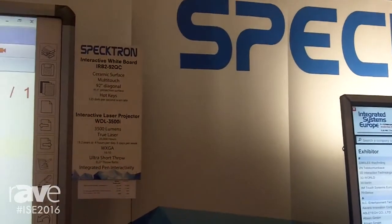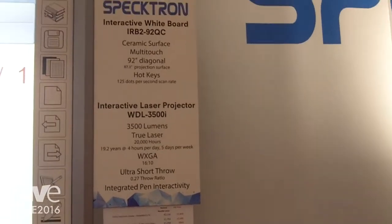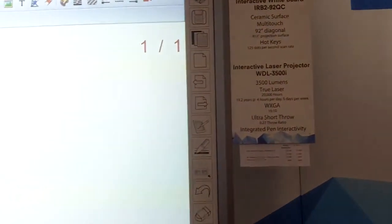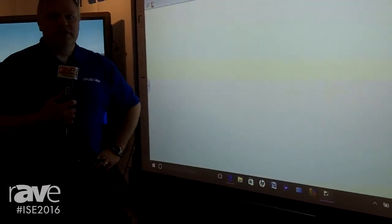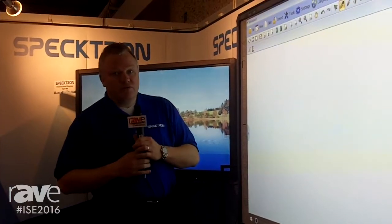Spectron stand at ISE 2016. My name is Adam Dent and I look after Spectron in Europe. We've been active in the Middle East for five or six years with the range of interactive whiteboards, interactive displays and projectors that we've got on display here. And we're now looking at developing the European market, which we've started to do in the last few months remarkably well.